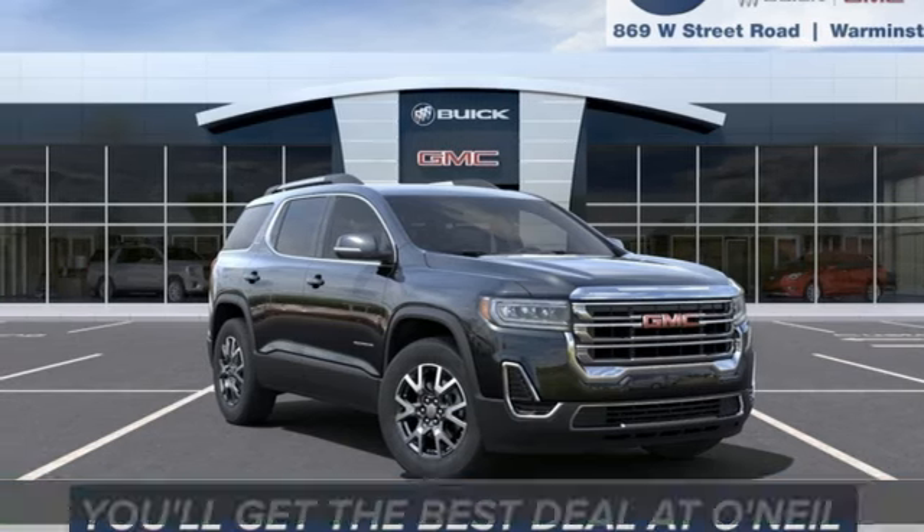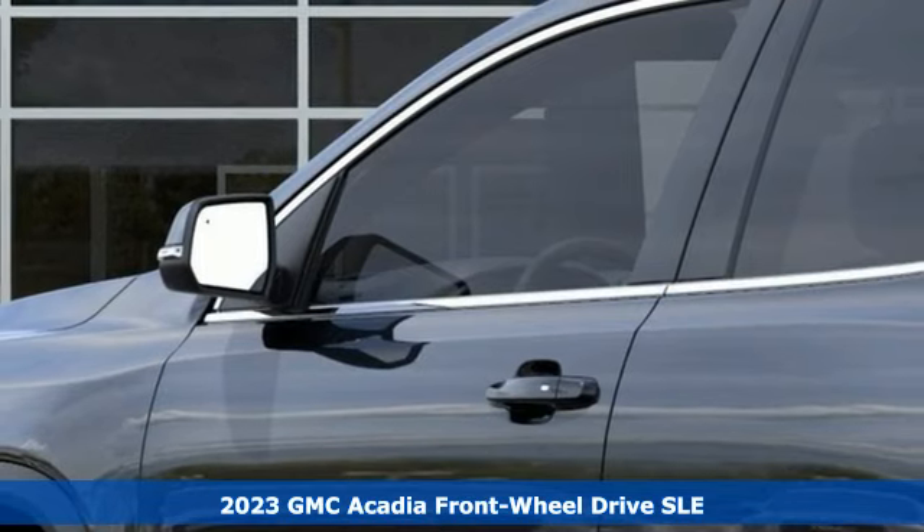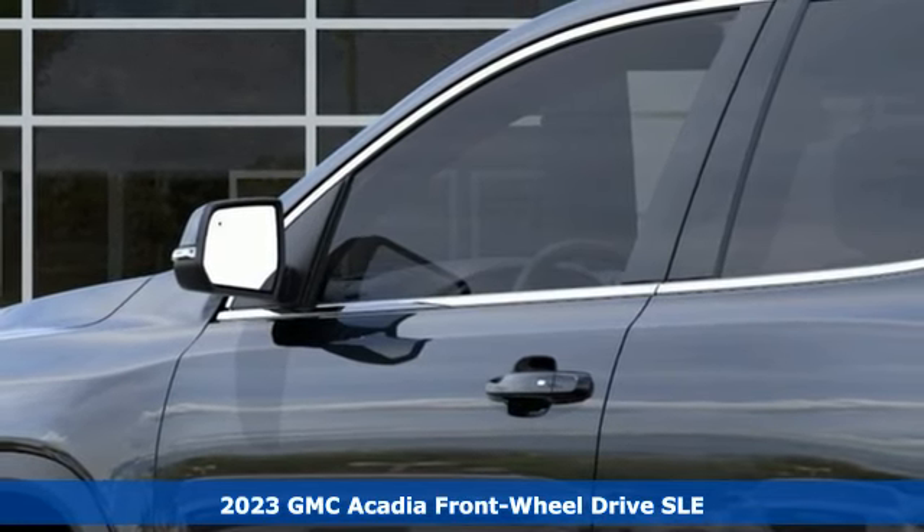It's a new 2023 GMC Acadia. With style, safety, and space, it's ready to accommodate all your needs.